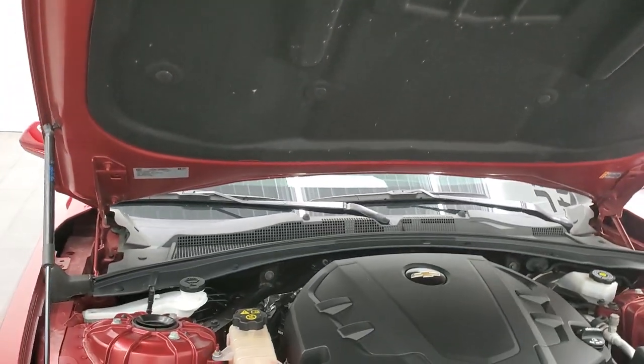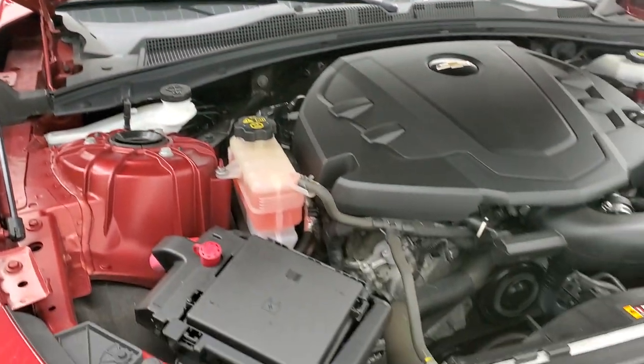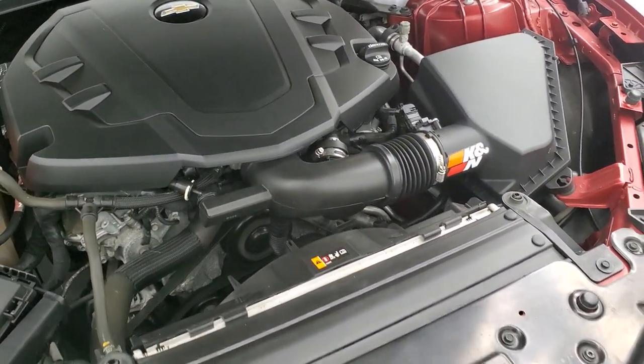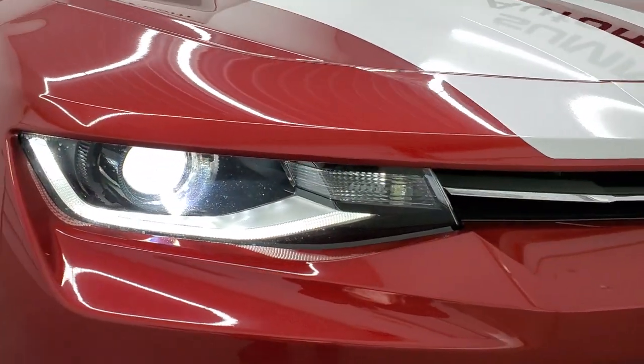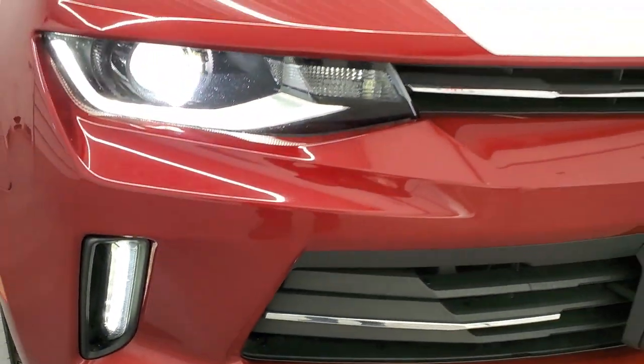You can see the shocks are doing a nice job holding that hood up. There is your emissions sticker. Once again, this car has been fully safety inspected, has a fresh oil and filter change, all the fluids have been checked and topped off. It has what I'm going to say are brand new tires and is 100% ready to go. You get the HID headlamps, LED running lights, and fog lights there.